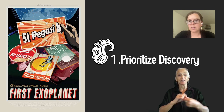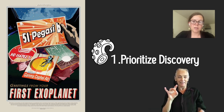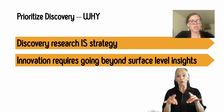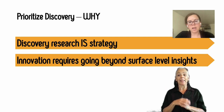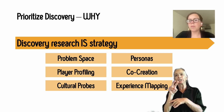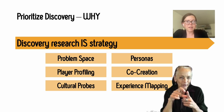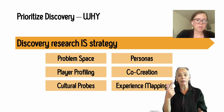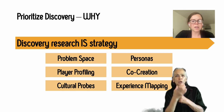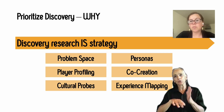Tentacle number one: prioritize discovery. If there's only one thing you do out of all these eight items, do this one. Discovery research is strategy. Innovation requires going beyond surface-level insights. Discovery research encompasses things like problem space work, player profiling, personas, co-creation, cultural probes, and experience mapping. In a nutshell, it is the kind of research you do to find latent needs and problems that need solving.